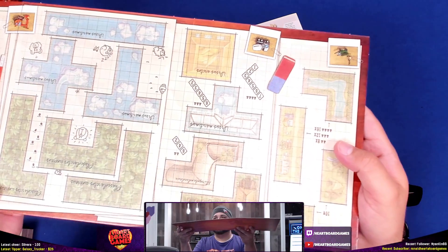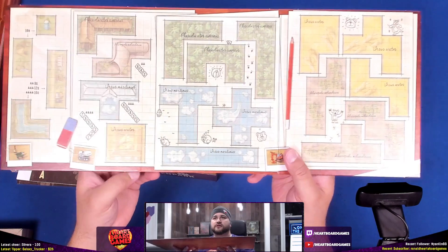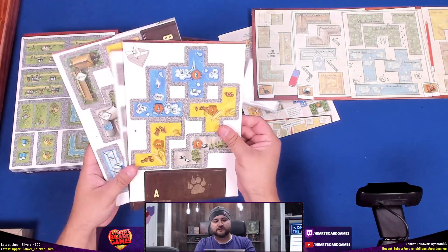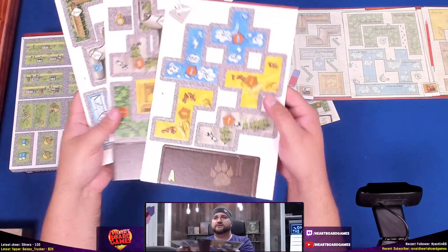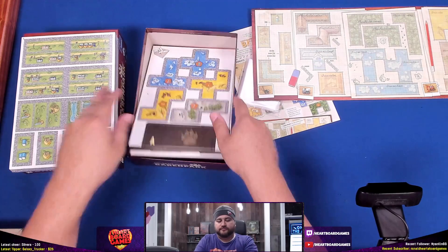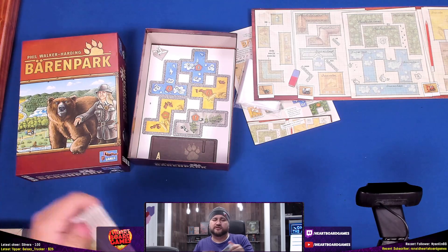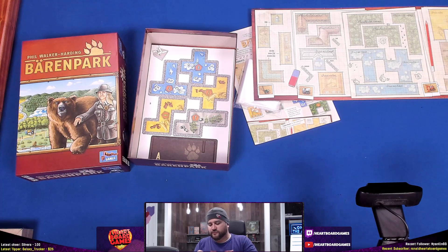It shows some player count info, which is awesome. Looks good on the playing surface. There are some more cutouts here — I don't need to disturb them, just like a sleeping bear. More plastic. We're also on Twitter and Instagram.